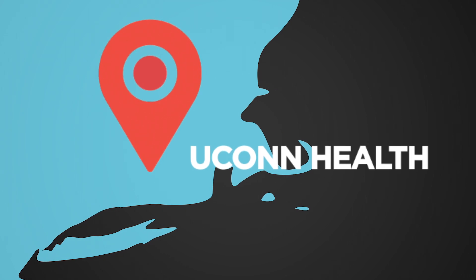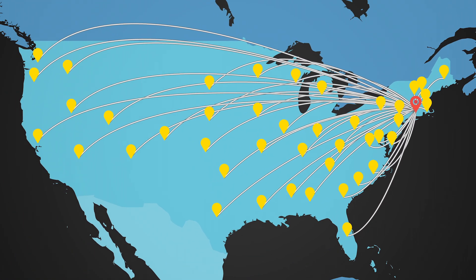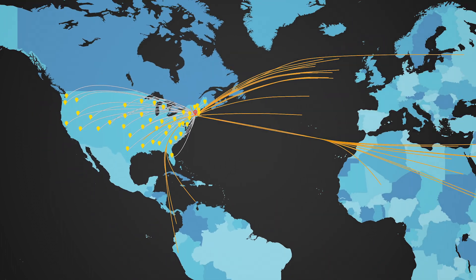We recently crossed the threshold of 1,500 users around the world. We have users in 39 states and something on the order of 40 different countries.